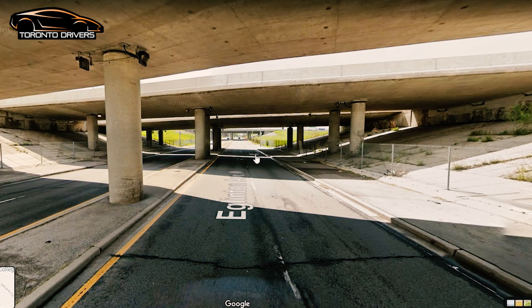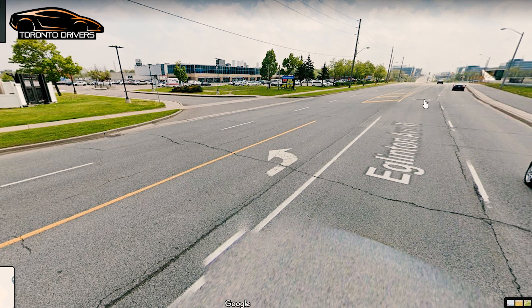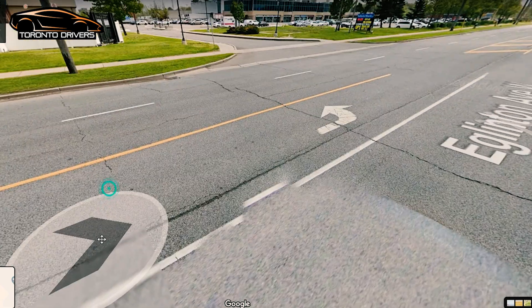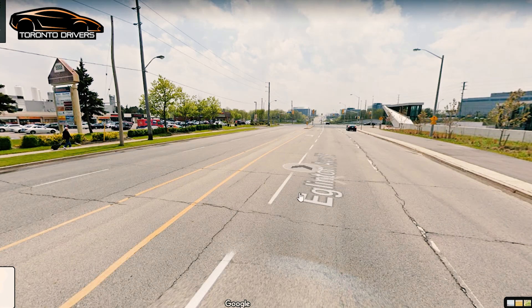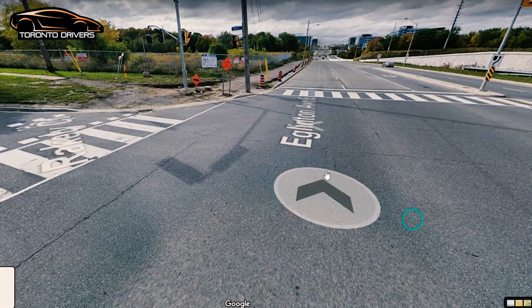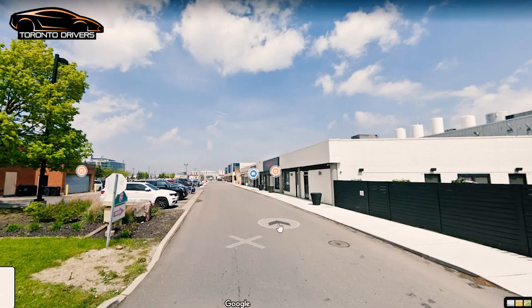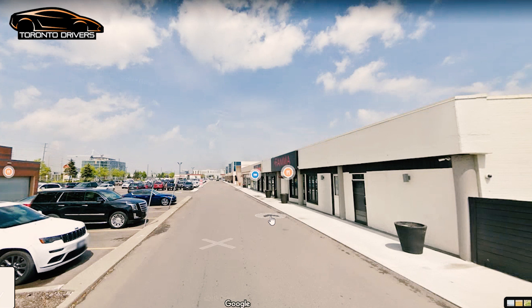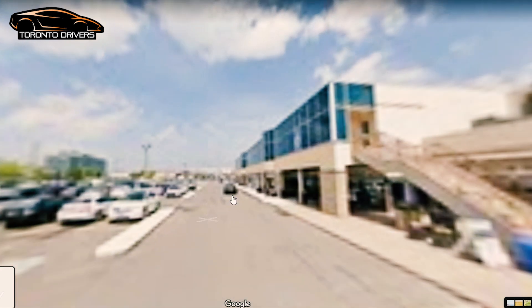You make a right turn onto Eglinton Avenue West — it's a busy intersection, so if you're making a right on a red light, make sure you look left before turning. Drive at 60 on this road and keep driving straight. It'll be a while before you get back to the drive test center, so they could ask you to switch lanes. They could ask you to get into the left lane and make a left turn, or take you to the lights where you turn left onto Wrigley Court and get into the plaza.